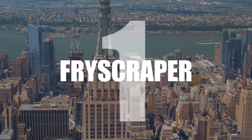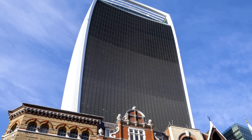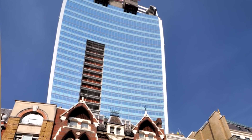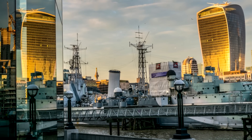Number 1: Fry Scraper. Designed by Rafael Vignoli and costing over £200 million, the building won the Carbuncle Cup in 2015. Its concave design, although aesthetically pleasing, causes problems when the sun shines directly onto it, concentrating the beams like a magnifying glass.